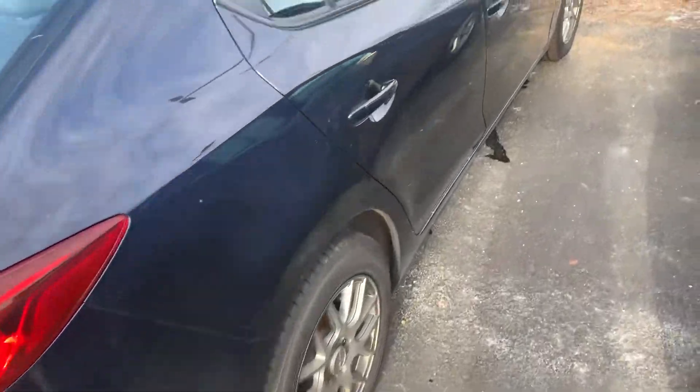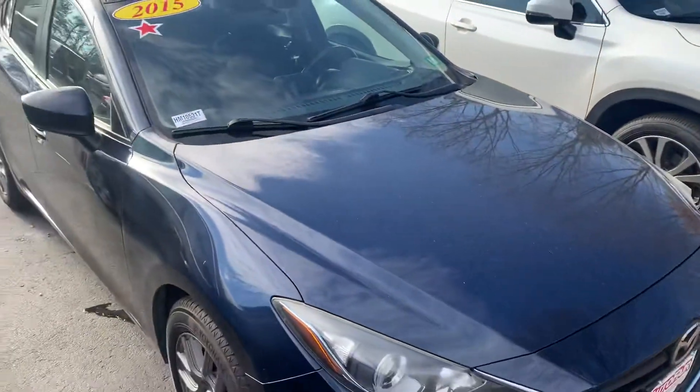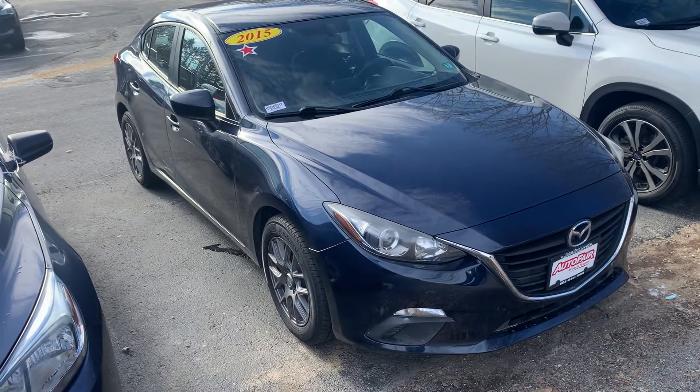This is the 2015 Mazda 3 that you inquired about. The vehicle seems to be in great shape for the year and mileage — just a great, reliable overall vehicle.